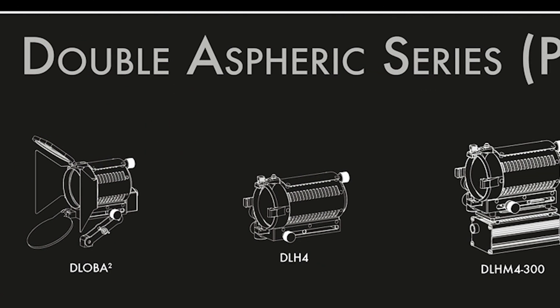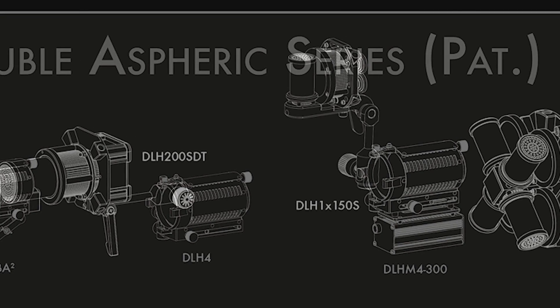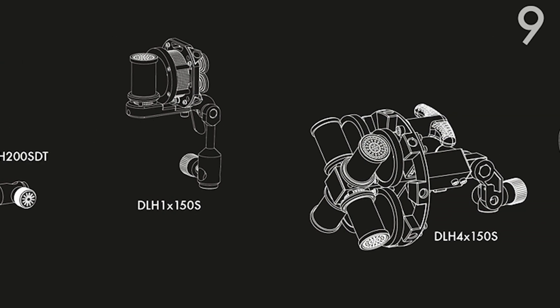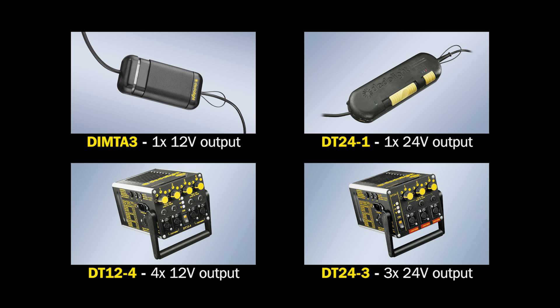All the classic data lights, and also a number of the dedicated data light soft lights, work as a low voltage system based on 12 volt or 24 volt supply. This means that you cannot plug these lights directly into the wall — you need an electronic ballast to make them work from an AC power supply.